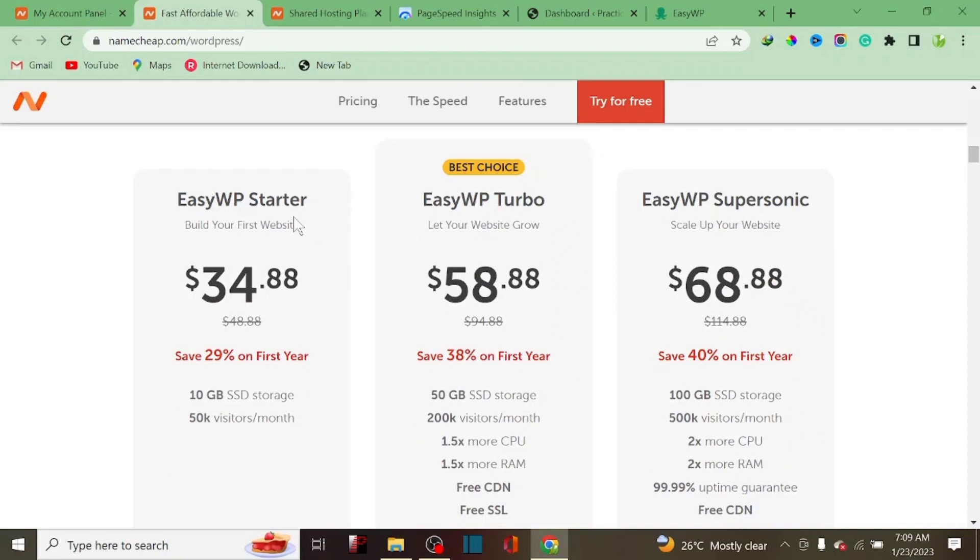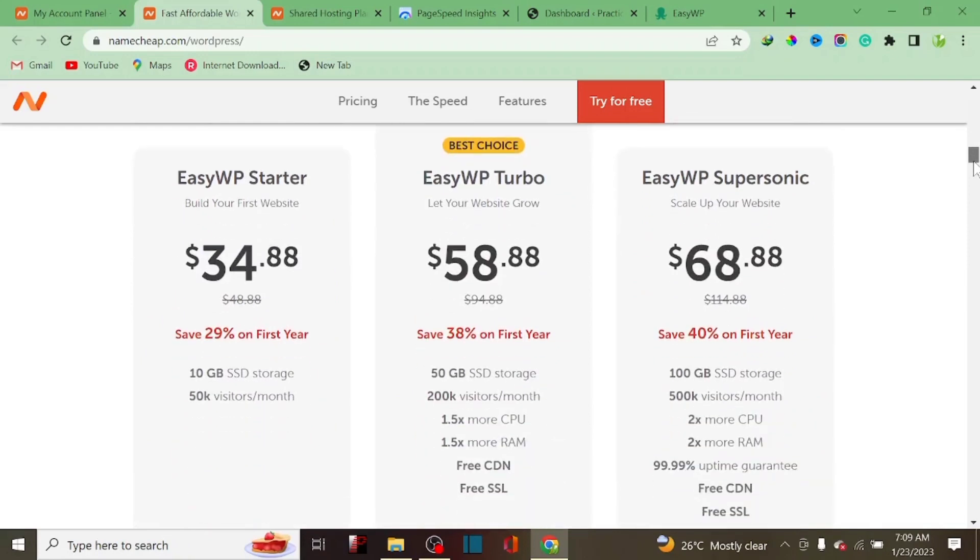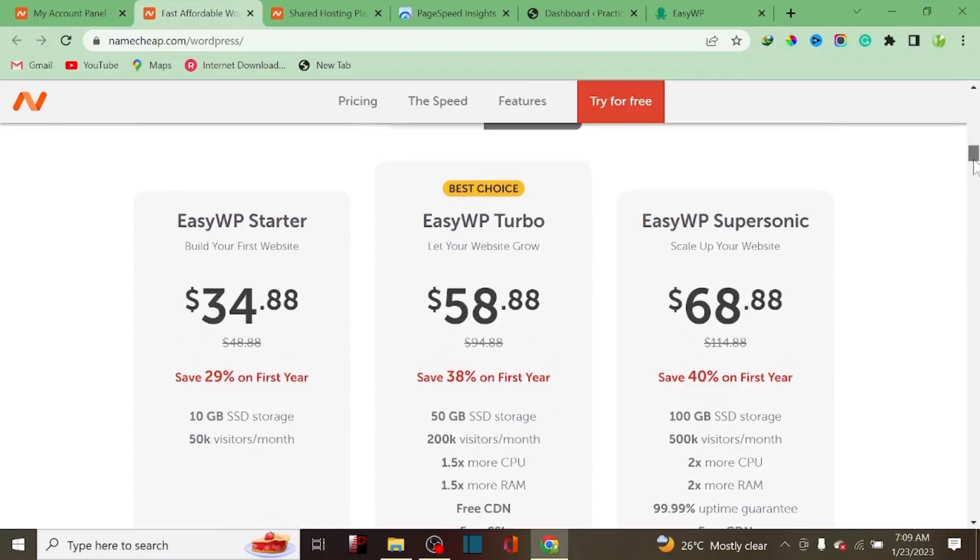I'm on the EasyWP Starter plan, which is around $34.86 every single year. On this plan I get 10 gigabytes of SSD storage and can receive up to 20K visitors every month. One good thing about this EasyWP hosting is that you get a dedicated IP, so you're not sharing hosting with another user on the platform.